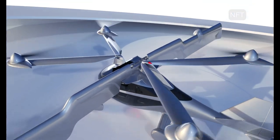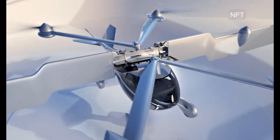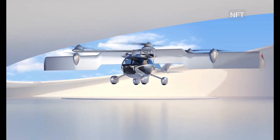Some safety features include Distributed Electric Propulsion, or DEP. This means having multiple propellers and motors on the aircraft so if one or more of them fail, the other working motors and propellers can safely land the aircraft.